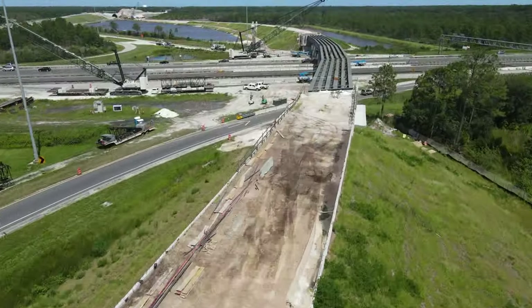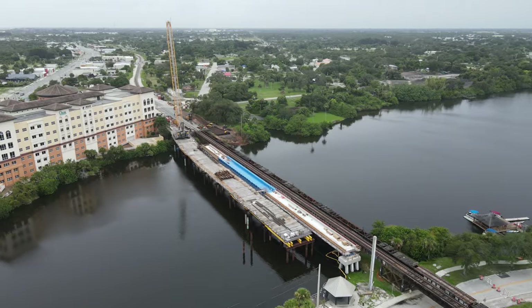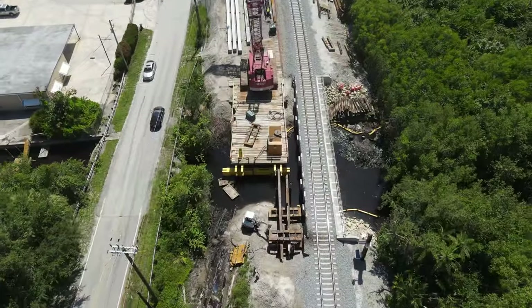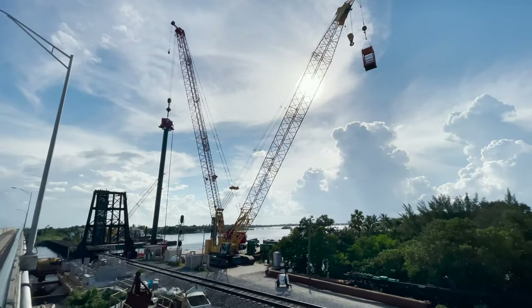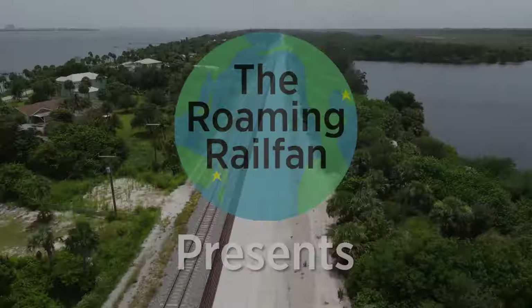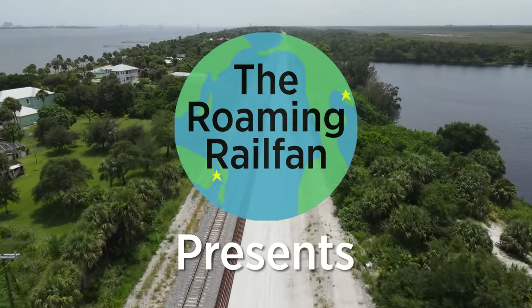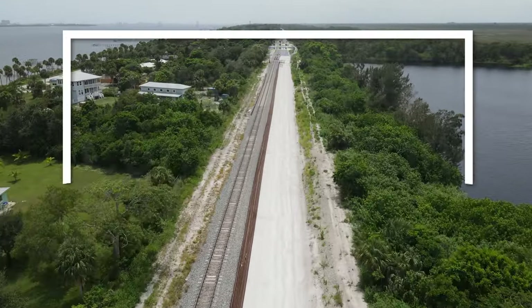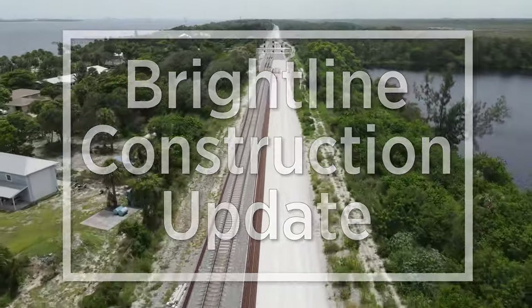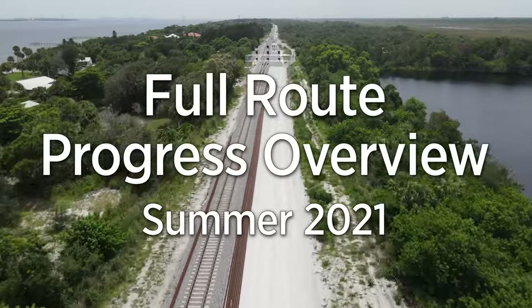Coming up, we take a look at the progress along the full route of Brightline's expansion to Orlando. Since June of 2019, Brightline has been building their second phase, which will connect south Florida to Orlando, and in August 2021, construction reached 63% complete.